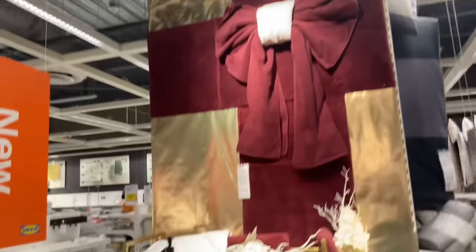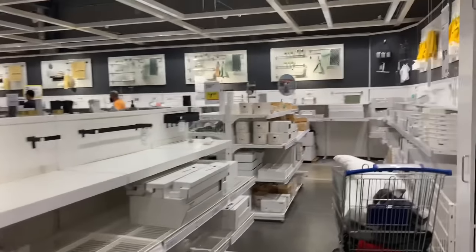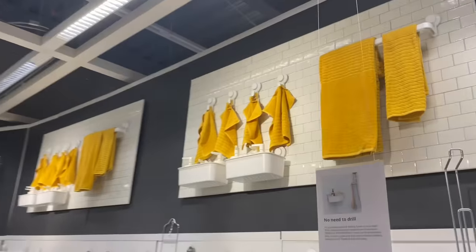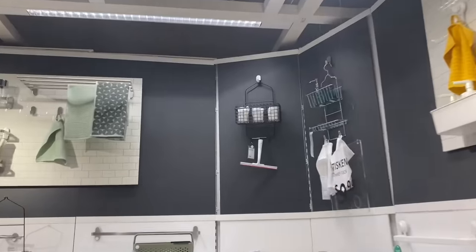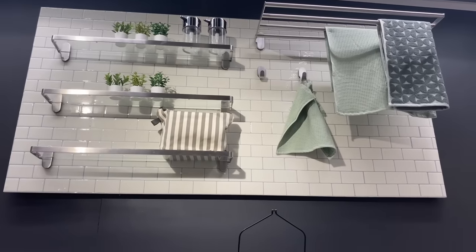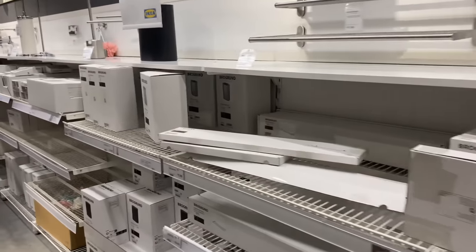This is a nice little setup right here. Now we're in the bathroom section. We just did kitchen, bedding, and now we're doing bathroom. They got their little shower caddies up here and then they show you like the model with the tile wall.